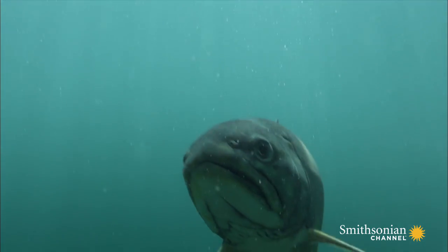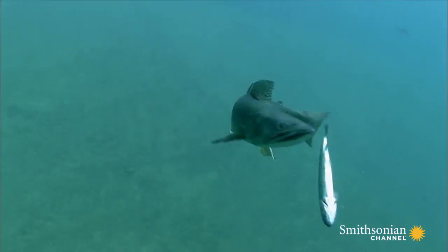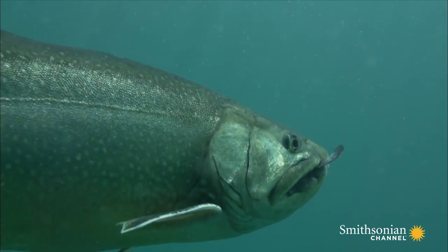The invading American lake trout is huge and insatiable. A single lake trout can eat more than 40 cutthroat a year, and now they've brought the Yellowstone cutthroat to the brink of extinction.